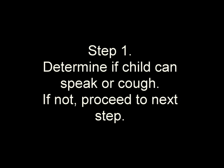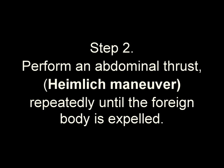Heimlich for a choking conscious child ages 1 to 8. Step 1: Determine if the child can speak or cough. If not, proceed to the next step. Step 2: Perform an abdominal thrust Heimlich maneuver repeatedly until the foreign body is expelled.